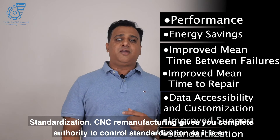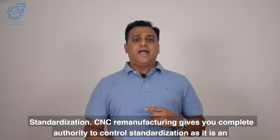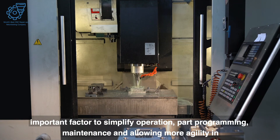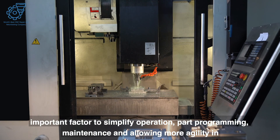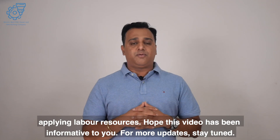Standardization. CNC remanufacturing gives you complete authority to control standardization, which is an important factor in simplifying operation, part programming, and maintenance, while allowing more agility in applying labor resources.